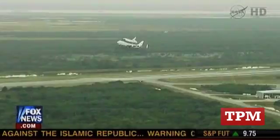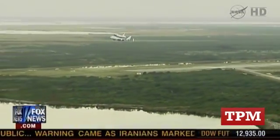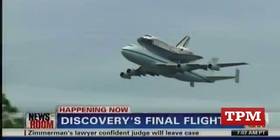The shuttle doing a flyby of Washington, D.C. monuments today before going to its future home, which will be the Smithsonian.